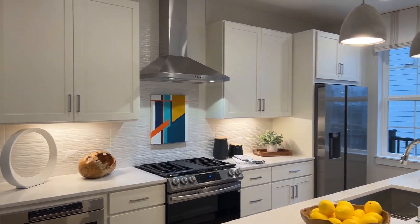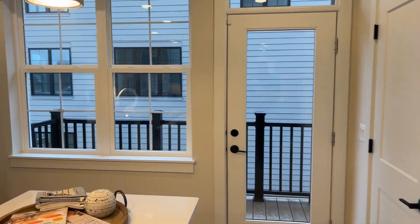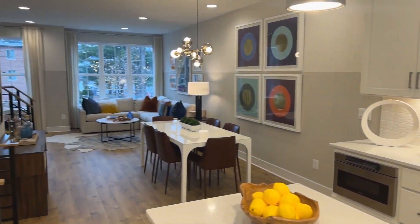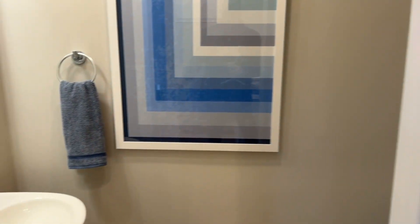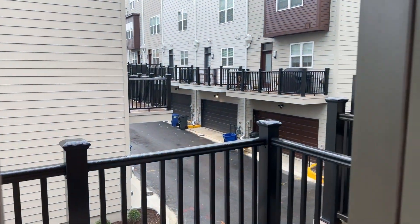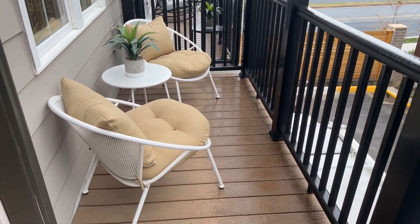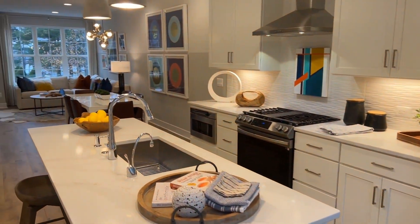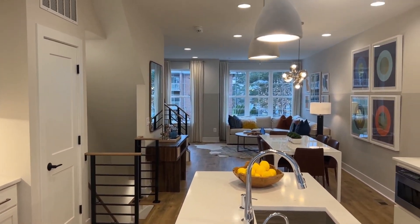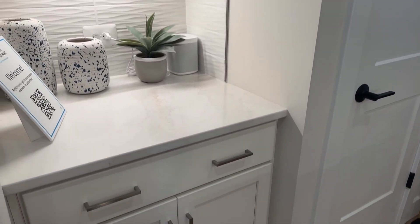Let's head upstairs and check out this kitchen and living area. Alright, they got it nicely staged — feels like someone's living in here. Nice big open space, got the recessed lights. Half bath on the main level. And you have this balcony right here which is big enough for a few people — maybe put a little table out here.